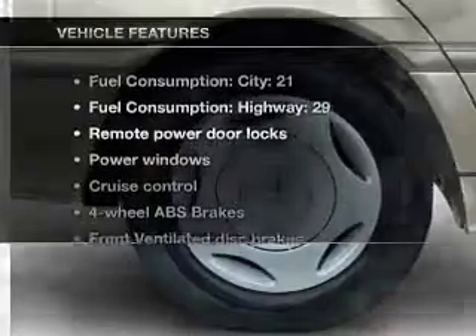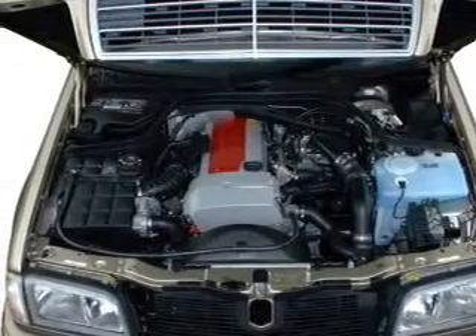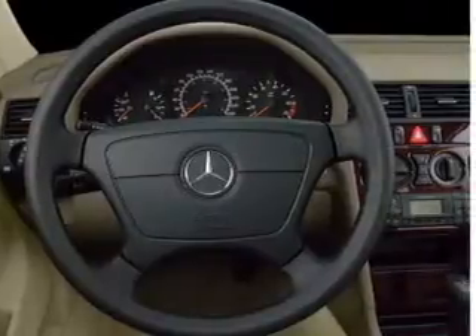Plus enjoy these notable features that are included in this vehicle: air conditioning, power door locks, power windows, power steering, cruise control, power mirrors, an alarm system, and an AM-FM stereo.